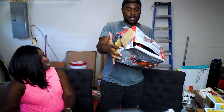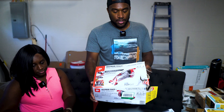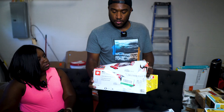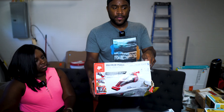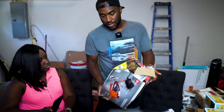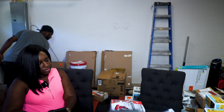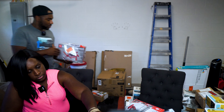The next thing we got is a Maximum Power Total Velocity 20-volt power — it's like a little stair vacuum cleaner or something. The box is a little screwed up but everything looks to be in here. It's $59.99 and we got two of them.